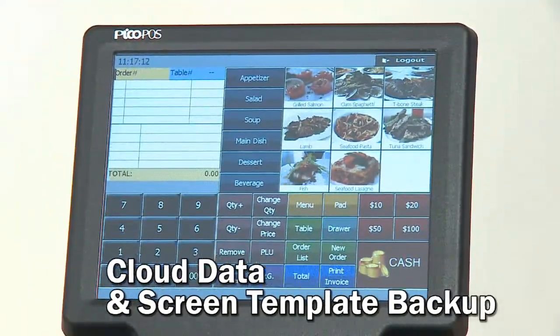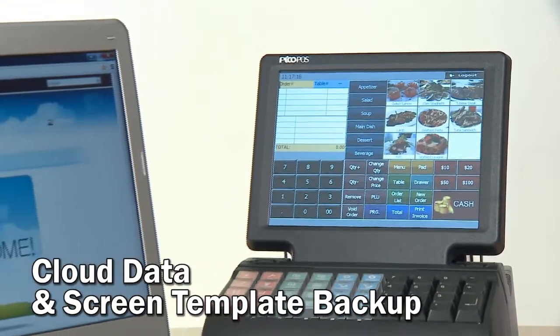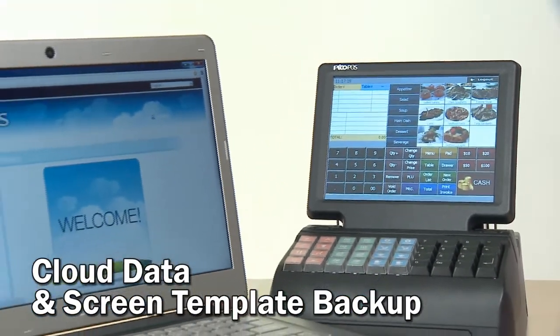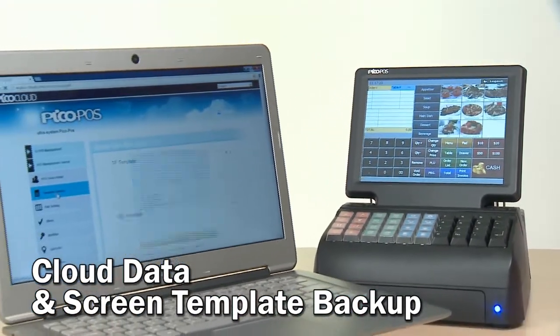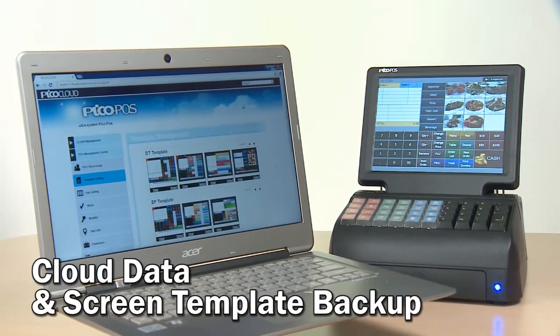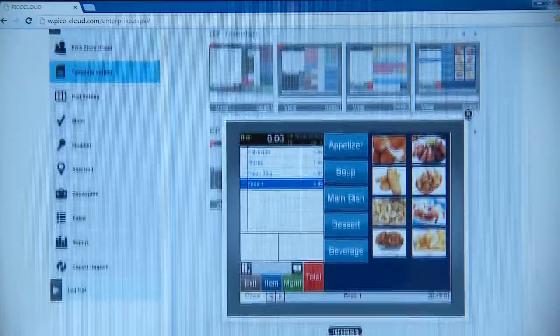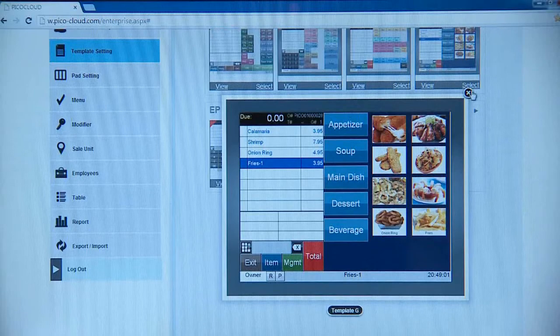With the PicoCloud services, system integrators or users can back up the entire PicoFoz PLUs and a customized user interface to the cloud, creating a PicoFoz reusable template. A template can be downloaded and restored to any PicoFoz terminal with an internet connection.